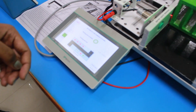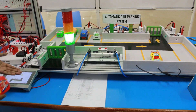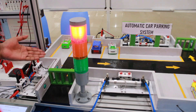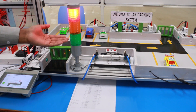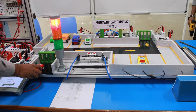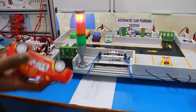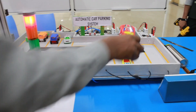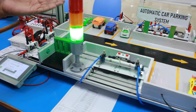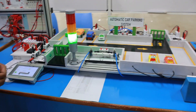The total capacity of our parking area is eight cars. When the eighth car enters, the count increments on the HMI display, the green light turns off and the red light turns on. When a ninth car tries to enter, the gate will not open and a buzzer sounds. Once one person exits, the sensor decreases the count by one on the HMI display, the red light turns off, and the green light turns on again.